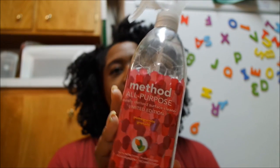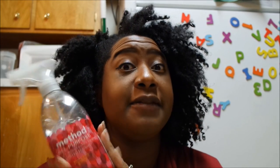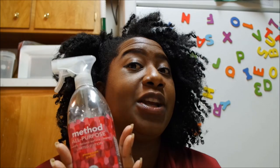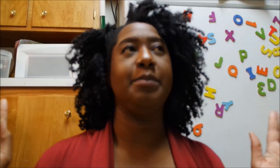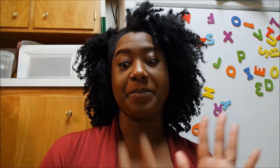I had to find out what the hype was about Method cleaner. I picked this up from TJ Maxx — it's the all-purpose cleaner in the pomegranate scent, naturally derived and safe for kids and pets. At first I was like, I don't understand the hype, but it actually really is a good cleaner. I'll definitely be purchasing it again, and once we move and have granite and stainless steel, I'll be investing in more of those specialty sprays.